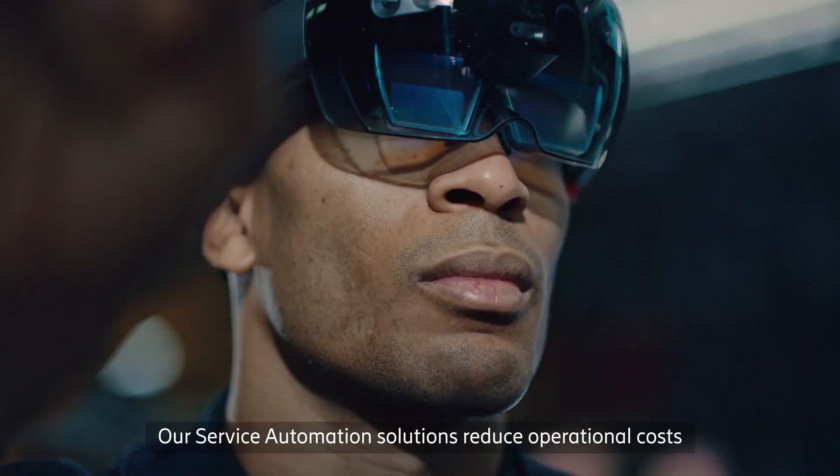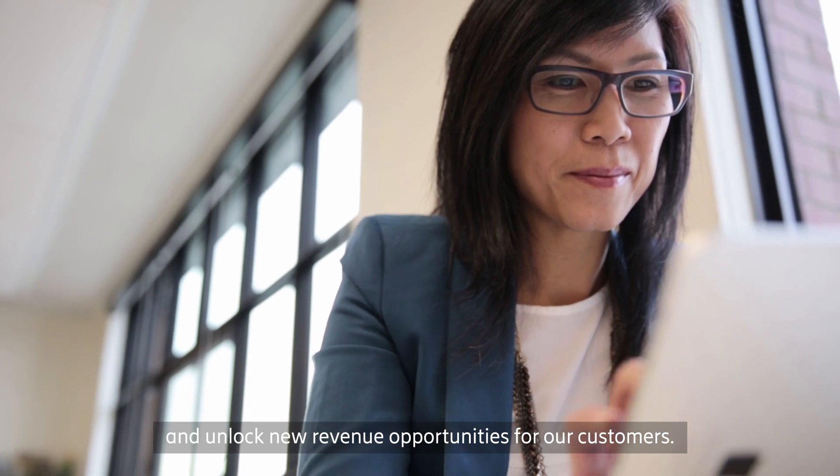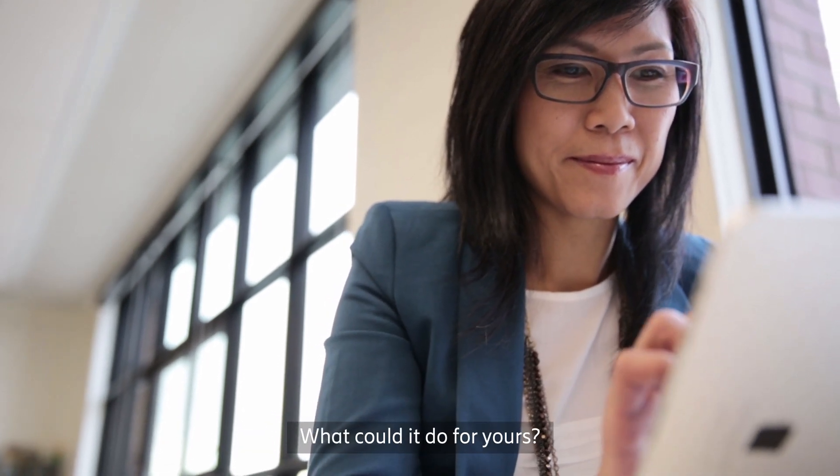Our service automation solutions reduce operational costs and unlock new revenue opportunities for our customers. What could it do for yours?